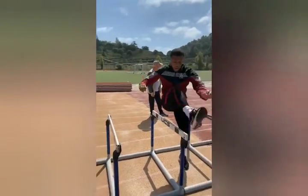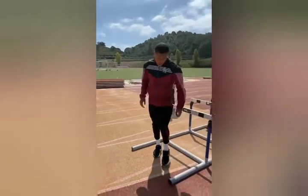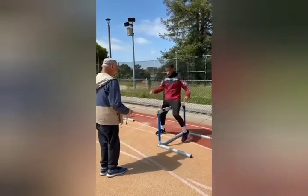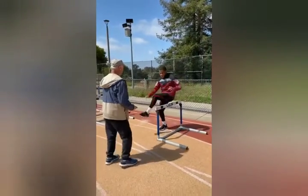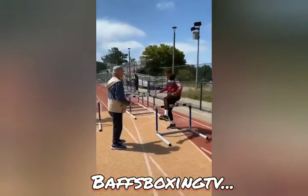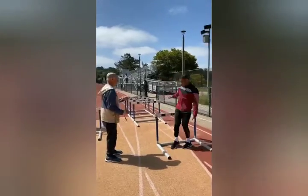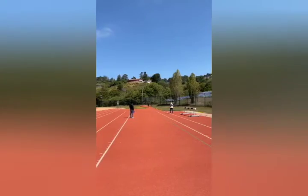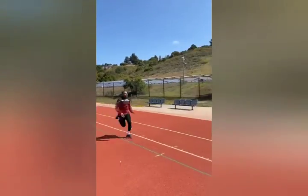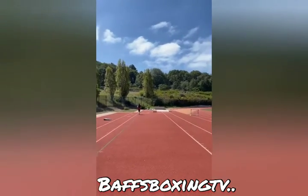The kid Devin Haney looking good, looking very sharp there — nimble, focused. This is one kid that we have to look out for in the boxing institution. He's one to obviously keep an eye on, very young and has real talent. He's got a fight coming up soon and he's just trying to get the work in. Fair play to him. Baffs Boxing TV, full training session, Devin Haney.